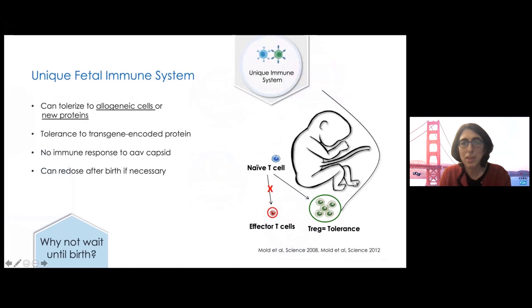In many models, we've been able to achieve tolerance to allogeneic cells — that is the point of the alpha-thalassemia stem cell trial — or recombinant proteins, which is the point of the lysosomal storage disease trial. Since immune response to the transgene-encoded protein can limit the efficacy of gene therapy, this could be a huge advantage. We also don't see an immune response to the capsid protein in AAV, not even in monkeys. There's no memory response if you see it later, so patients could potentially be redosed with the same vector if necessary.